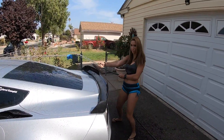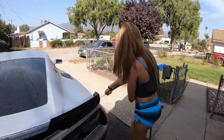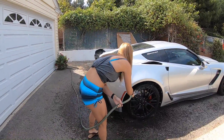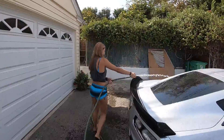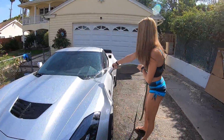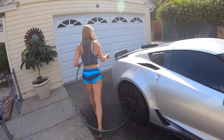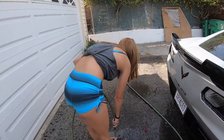Nice and wet. Don't get this demonetized. What do you think the chances of this getting demonetized are? YouTube, whoever's watching this from YouTube, you're great, we love you. This car is freaking awesome. I think she's wet enough. I need a good wash now.